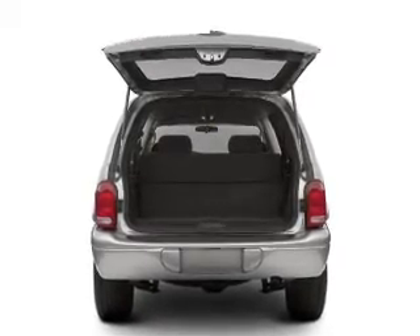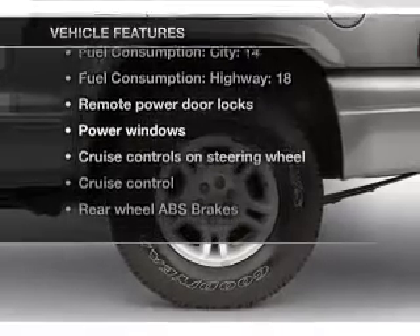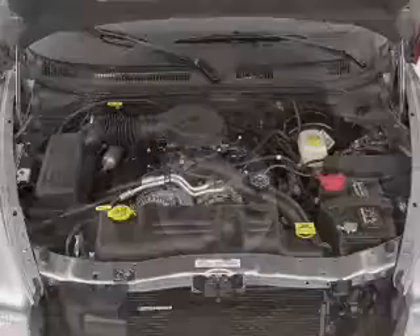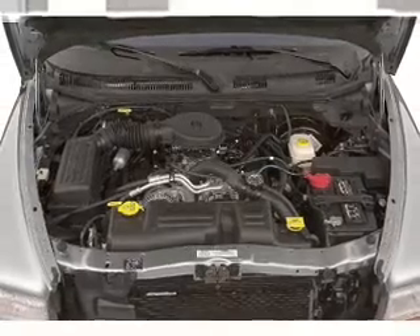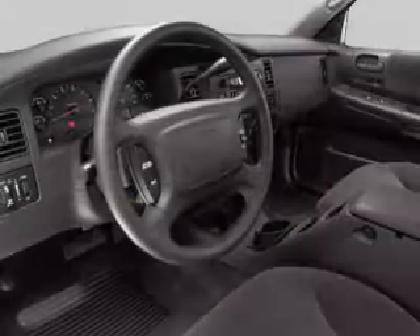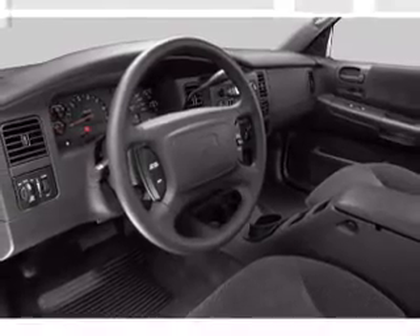Tailor the temperature to your preference and your passengers. Plus, enjoy these notable features that are included in this vehicle: air conditioning, power door locks, power windows, power steering, cruise control, power mirrors, an alarm system, an AM FM stereo with a CD player, and an adjustable tilt steering wheel.